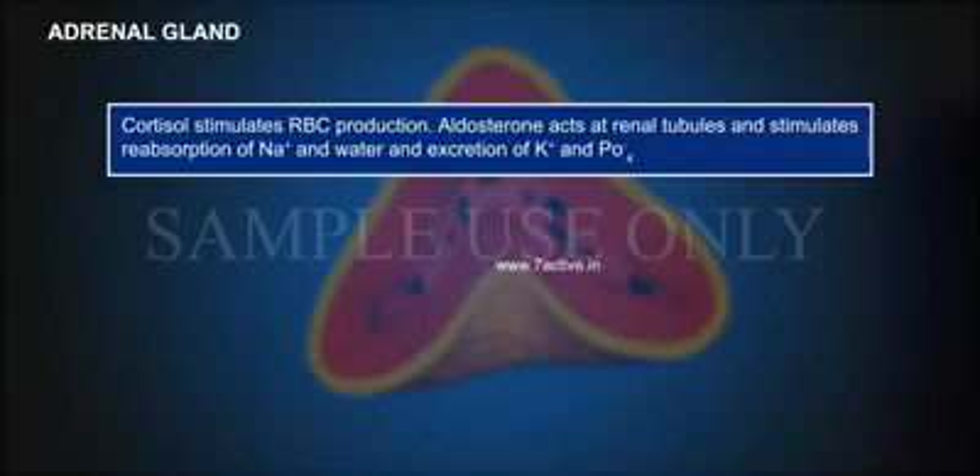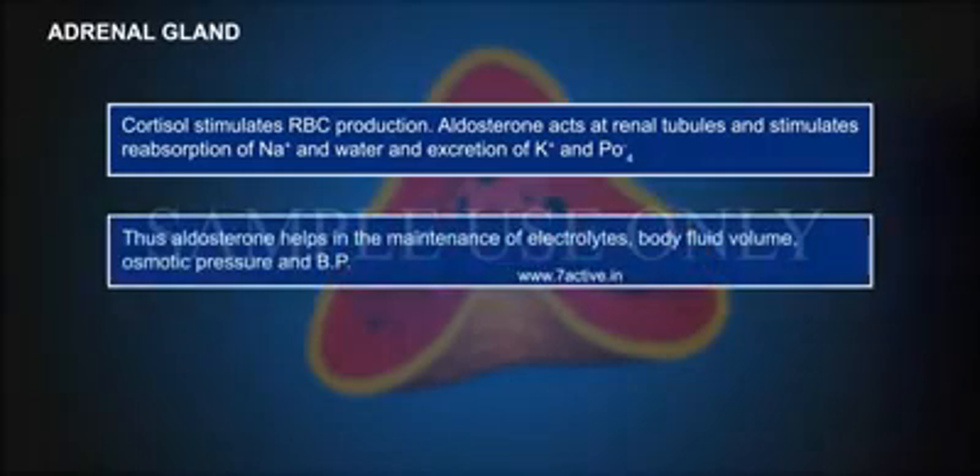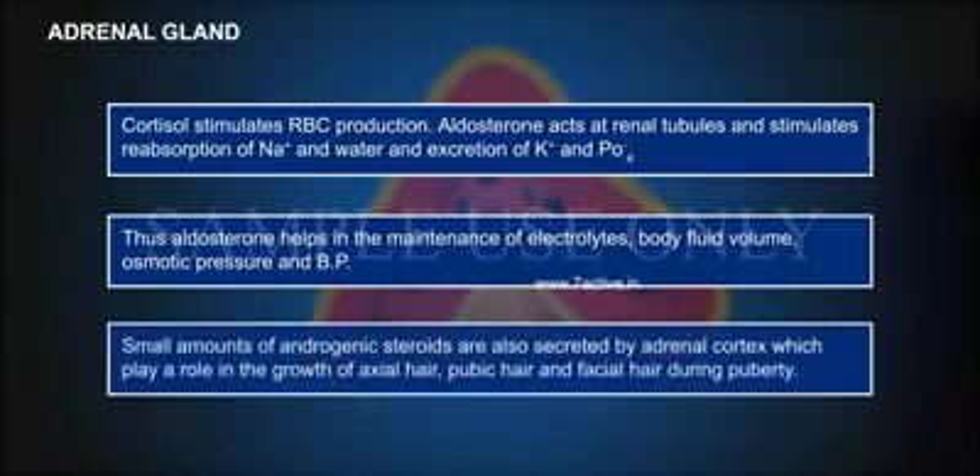Aldosterone acts at the renal tubules and stimulates reabsorption of Na+ and water, and excretion of K+ and phosphate. Thus aldosterone helps in the maintenance of electrolytes, body fluid volume, osmotic pressure and blood pressure.